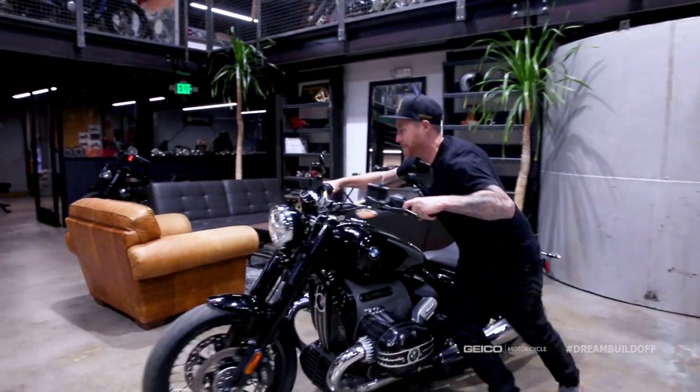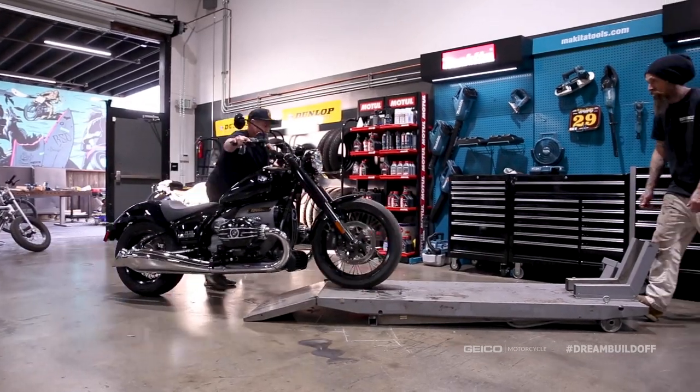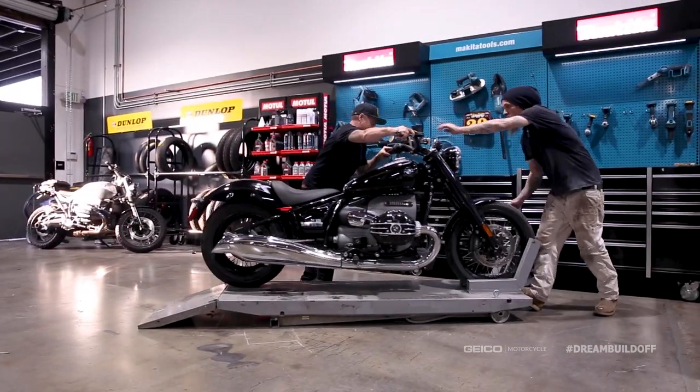To take an R18 and turn it into more of a high-performance package — to me, this is always a fun route to go when you're taking a stock bike and making it work a little bit better. So now that we have the final render, we're going to turn this dream into a reality, get the R18 up on the lift, and start our GEICO Dream Build-Off.